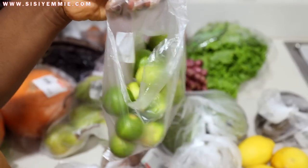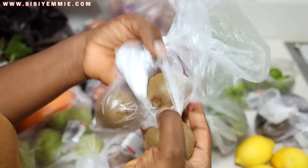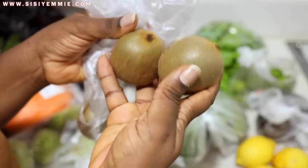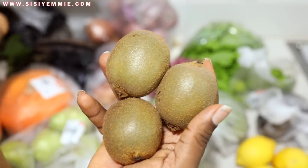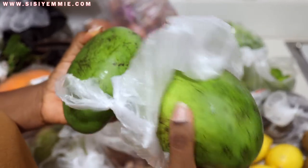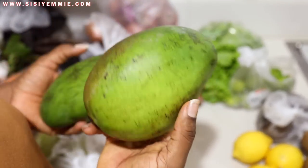Another fruit I always have is kiwi — my absolute favorite. I usually buy only three and they last me about a week. I like to put it in my smoothie or just eat it as is. Since we're in mango season, I also get mangoes — these ones look green on the outside but are tender to the touch and very ripe inside. They're perfect for smoothies, and they're very filling — great after breastfeeding when I get really hungry.